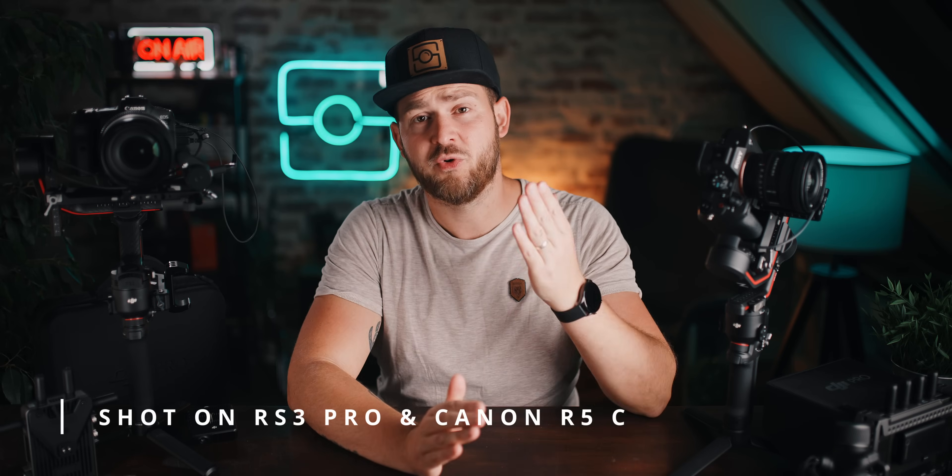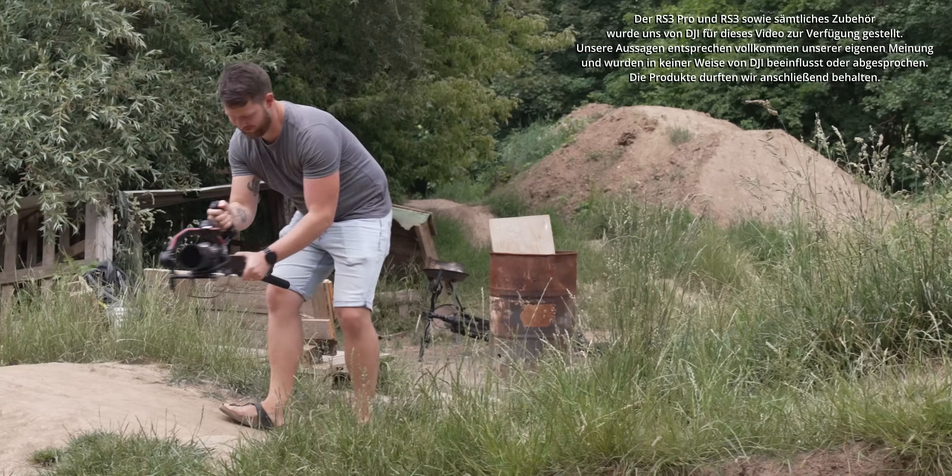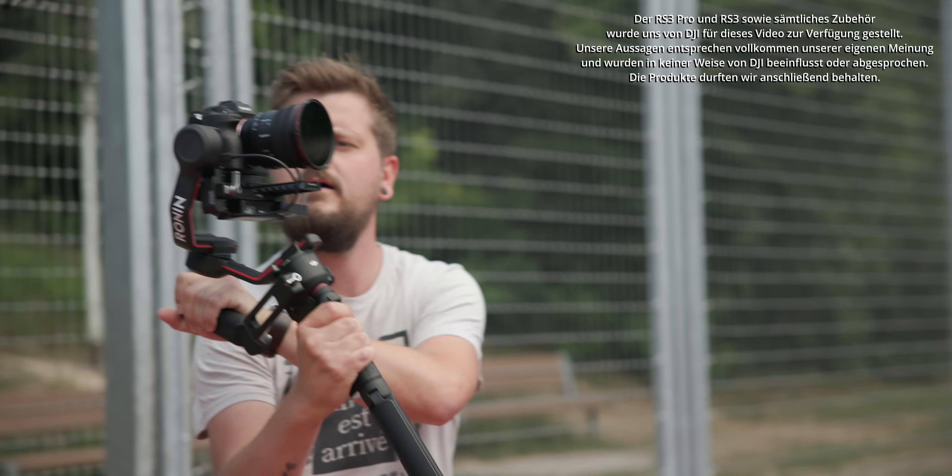Hey guys, ich bin David vom Schießstand. Das Material, was ihr gerade gesehen habt, ist etwas ganz Besonderes für uns. Denn wir hatten das erste Mal das Vergnügen, vorab mit neuen DJI-Produkten zu spielen. Heute werfen wir einen Blick auf den RS3 Pro und den RS3, die Nachfolger zum RS2 Gimbal und zum RSC2.